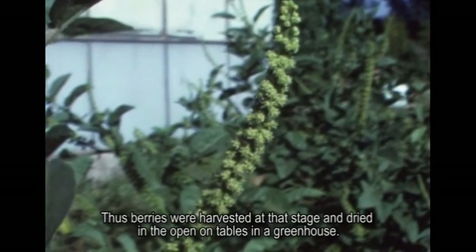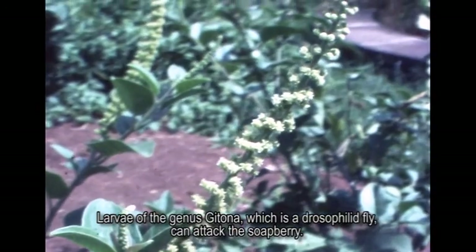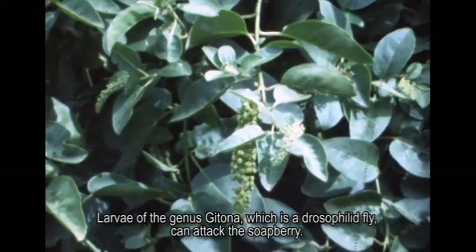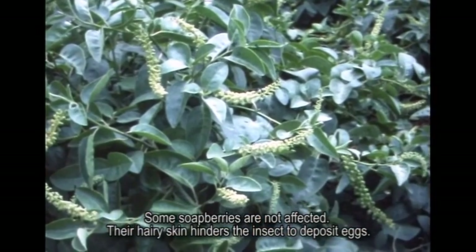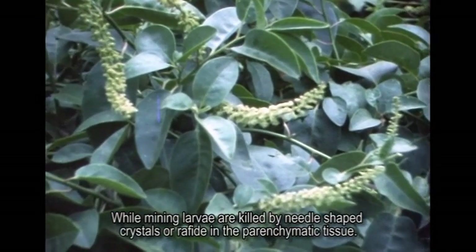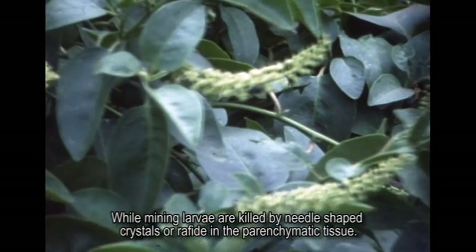Thus, berries were harvested at that stage and dried in the open on tables in a greenhouse. Larvae of the genus Gitona, which is a drosophilic fly, can attack the soap berry. Some soap berries are not affected — their hairy skin hinders the insect from depositing eggs, while mining larvae are killed by needle-shaped crystals, or raphides, in the parenchymatic tissue.